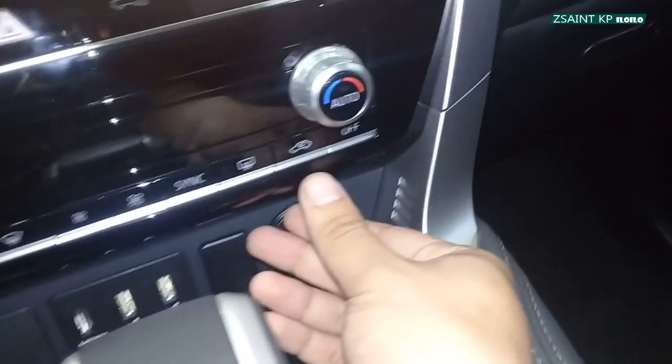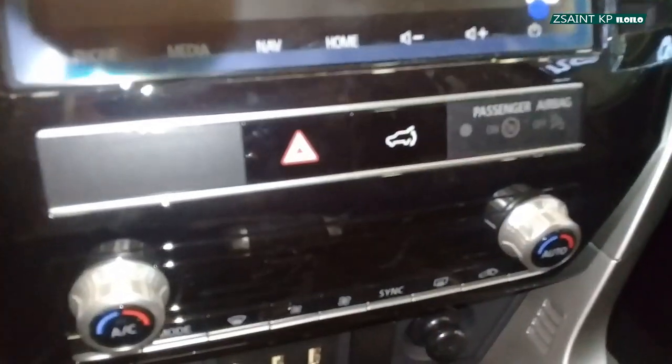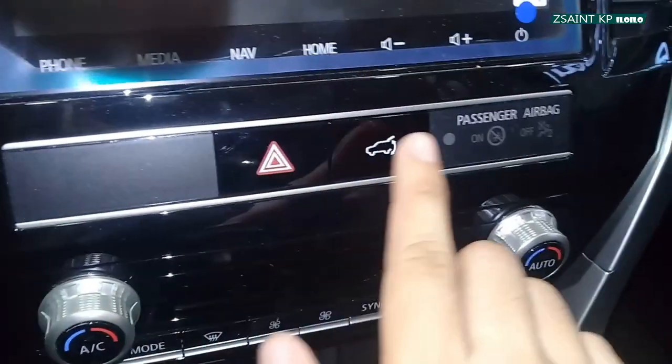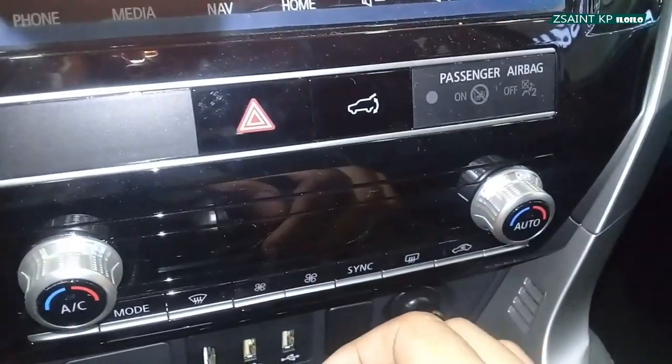You also have rear defrost, recirculation, and off button. The hazard switch is right here, and this button opens and closes your powered liftgate.